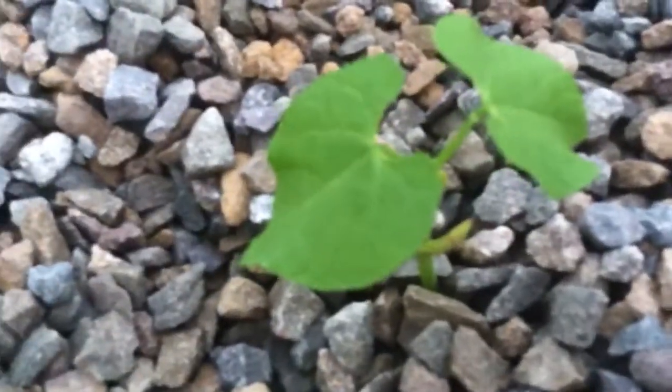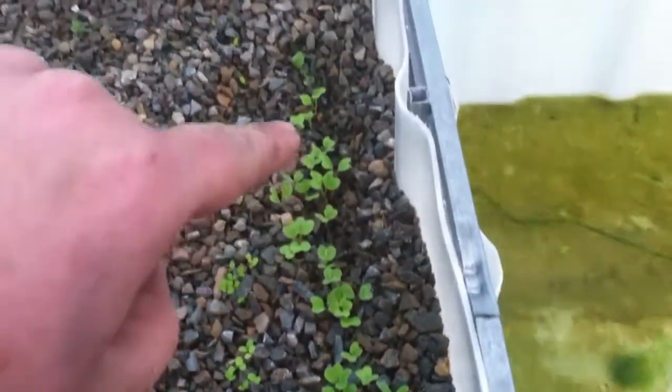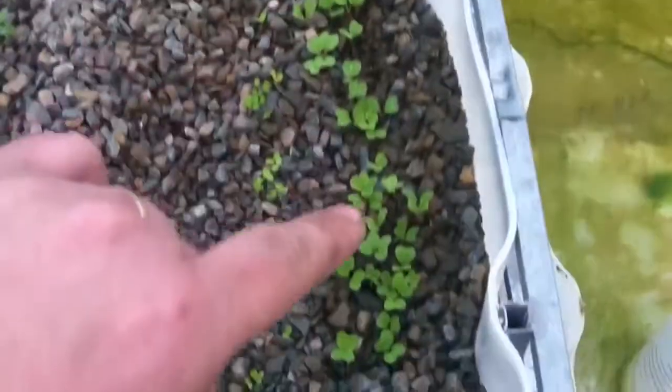This one just came up, so not much going on with that. These right here are all radishes. They are about a week old — maybe a week and a few days — but they are doing great.